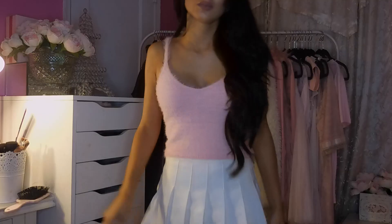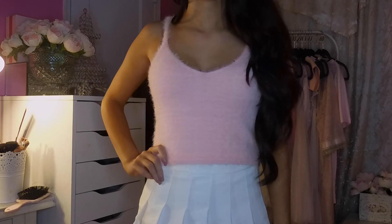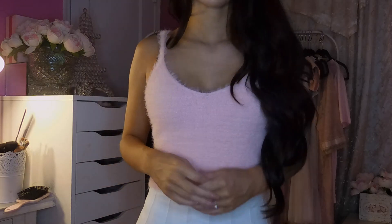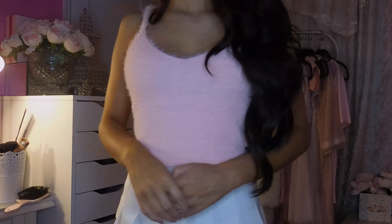Last but not least, I have this top also from Forever 21. It is this light pink, fluffy, fuzzy tank top. It's already a super 90s top as is, but if you want to give it even more of a 90s vibe, you can layer a black or white t-shirt underneath it. Well guys, I hope you enjoyed this summer favorites haul video. I love you guys so much and I will see you next time. Bye!